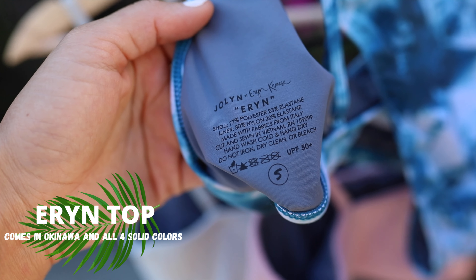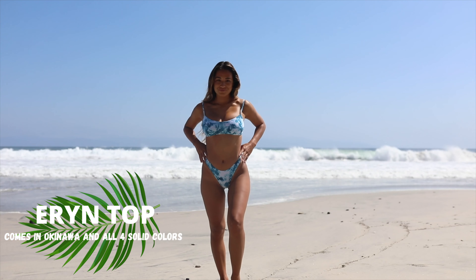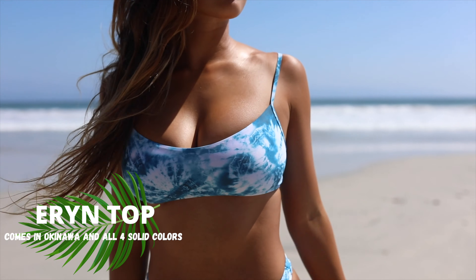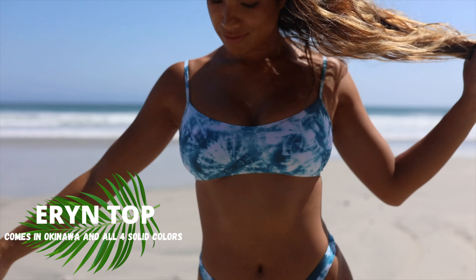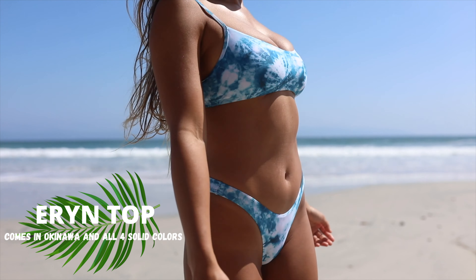The next top is called Erin — and of course I had to have a suit style named after me. This top definitely shows the most skin out of all the tops, but it is still supportive enough to go surfing. It's really similar to the Chica top, but it curves down into a V, so it's a little bit more cute, a little bit more sexy, but still sporty at the same time.